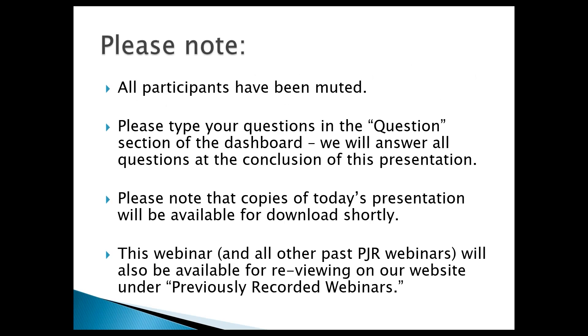A couple of notes for our participants today. All of you are on mute, but we will take your questions. If you'd like to utilize the question portion of the dashboard, I will address questions at the end. We make our webinars available in two ways: slides are available for download from our website under the Training link, and webinar recordings are posted to our YouTube page, also accessible through our website under Previously Recorded Webinars.